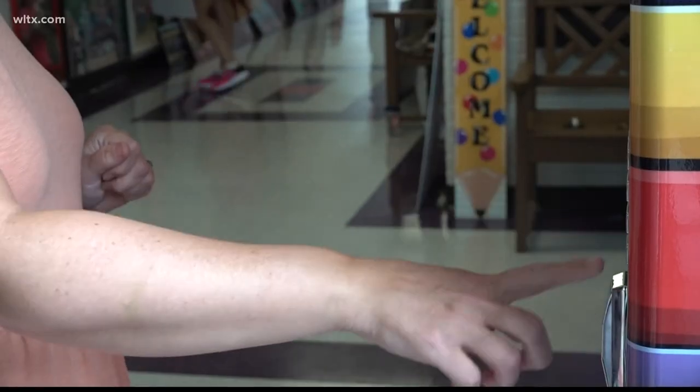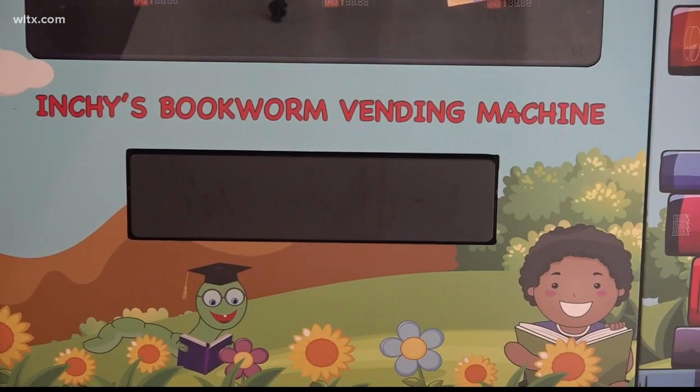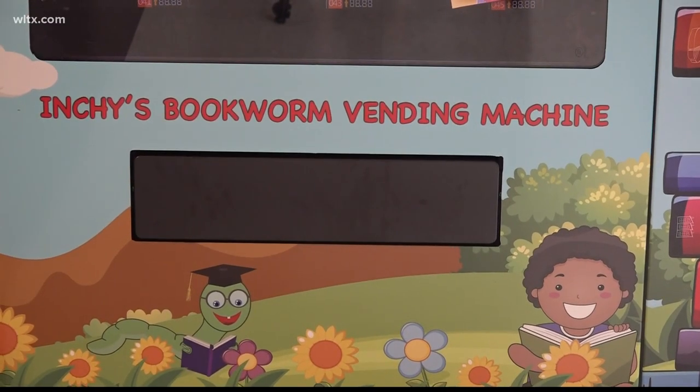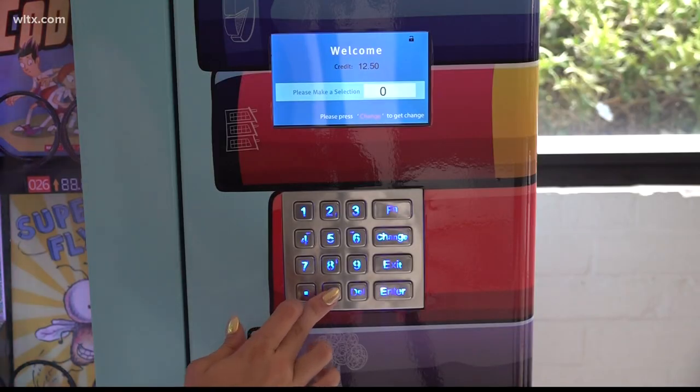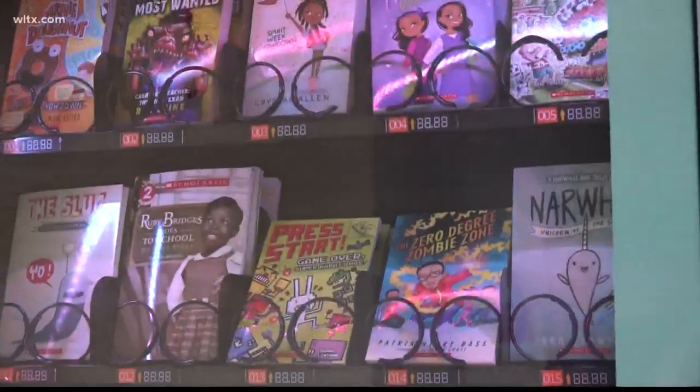That's what the machine will do. Students will be able to take whatever book they want home for free. All the kids need to do is earn a token, put it in the machine, choose their selection, and get their book. Tokens can be used for good character — making good choices in the hall, being a good friend, showing compassion.